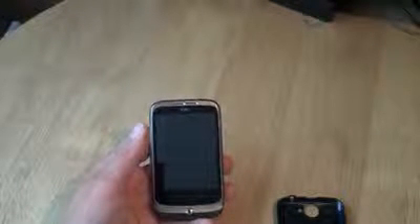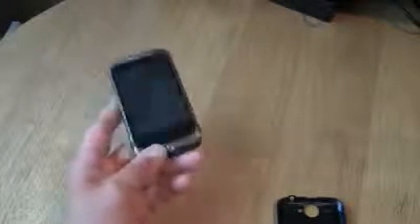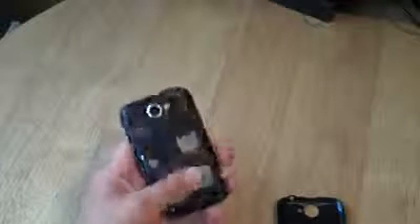A lot of reviews have compared this to the bigger brother, the HTC Desire. Both have got Android 2.1, HTC Sense, Bluetooth, GPS, a 3.5mm audio jack, and Wi-Fi. But this is a lower priced version. The HTC Wildfire has got a 5 megapixel camera on the back, as opposed to the 8 megapixel on the HTC Desire. It's got a 528 megahertz processor instead of the 1 gigahertz on the HTC Desire.